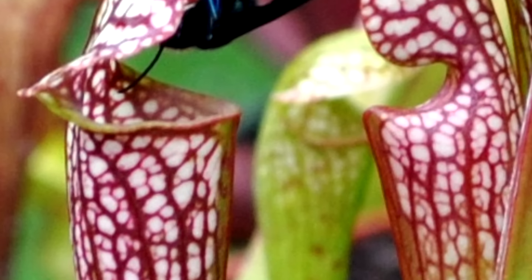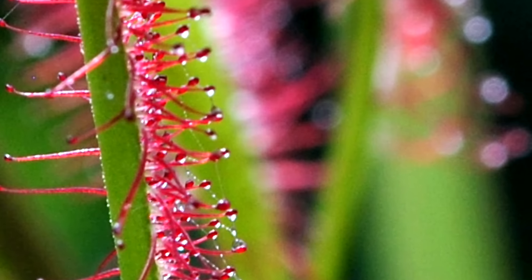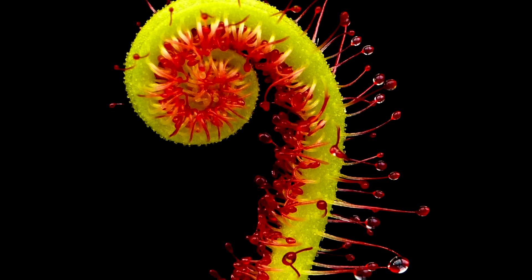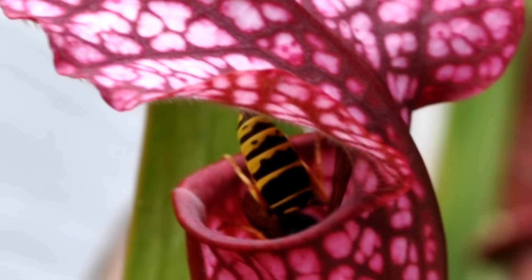Carnivorous plants are fascinating members of the plant kingdom which get nutrients by trapping and dissolving their prey. There are more than 600 recognized species of carnivorous plants, which employ various kinds of traps to capture preys, including insects and small vertebrates.